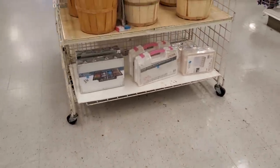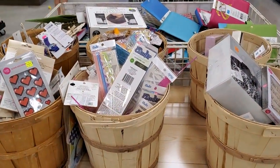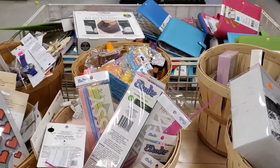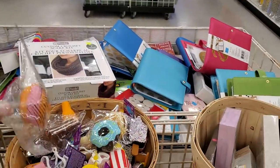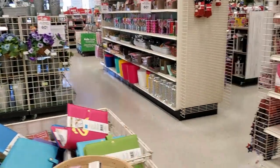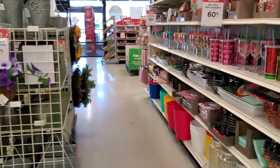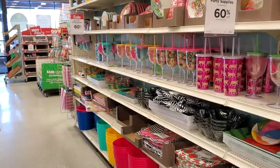I'm going to go ahead and end the video here at Michael's. Just wanted to come in to see what they have — it looks like a lot of stuff is going to be on clearance. Thank you so much for joining me. I hope all of you stay safe and I will see you in the next one.